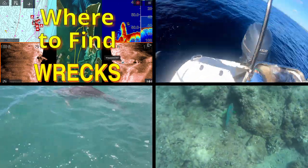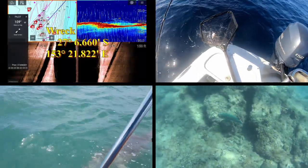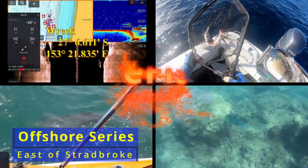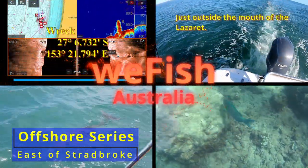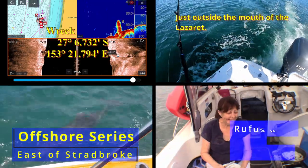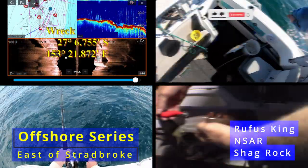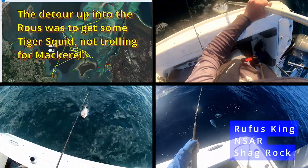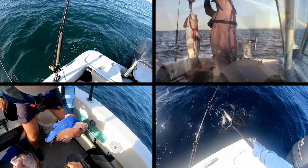Good day YouTubers and welcome to the first of the offshore series. I've decided to split this series up into East of Stradbroke, East of Moreton, and North of Moreton, and I'll probably do another one just outside the Jump and Pin Bar at some point. I might cover the Gold Coast as well. I haven't fished the Gold Coast or outside the Jump and Pin Bar as much so they're going to be kind of short series, but I think I have some information to pass on.